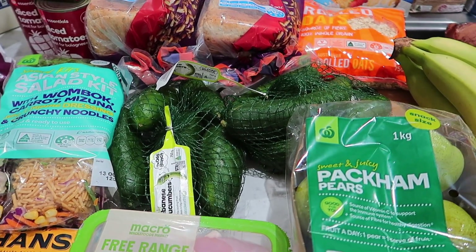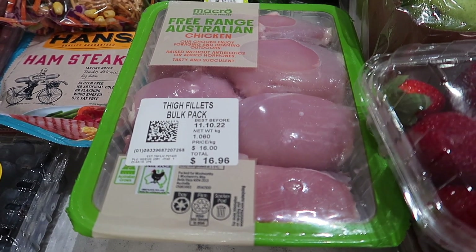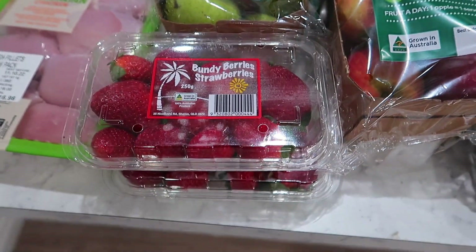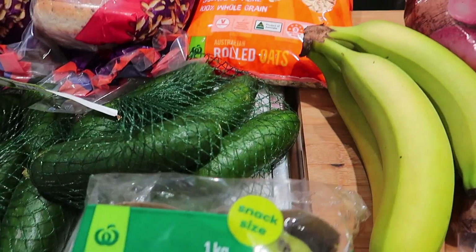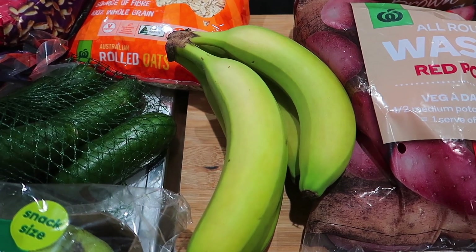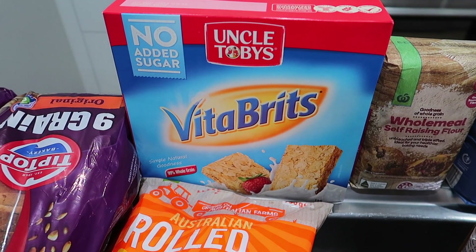We've got the free-range Australian chicken, which worked out at $16 a kilo — that'll get used up this week. Strawberries are still in plentiful supply, so we've grabbed two punnets. We've got pears, which we still enjoy, and some bananas — very green this week, so it'll be interesting to see how they ripen up. Also the rolled oats and Vitabrits, which I believe were on special this week as well.